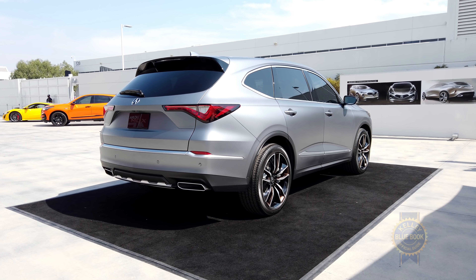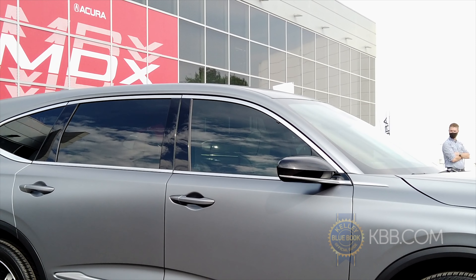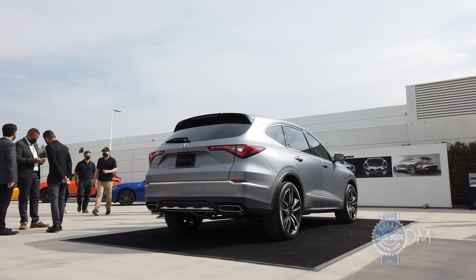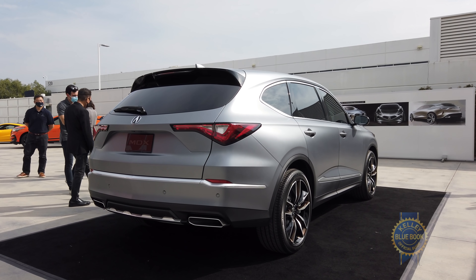Other exterior highlights include 21-inch wheels, an almost three-inch longer wheelbase, tasteful and artfully drawn chrome trim around the greenhouse, and matte liquid carbon paint. I think the new MDX has a handsome shape. What do you think?